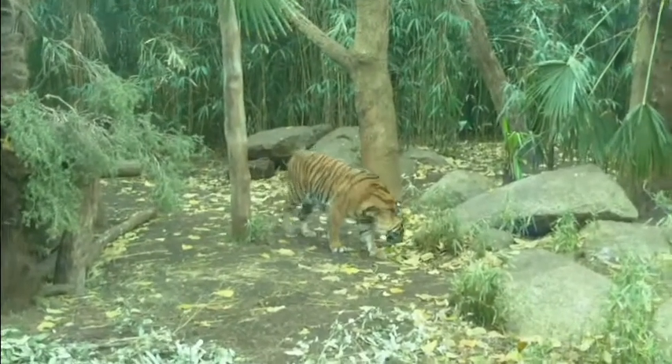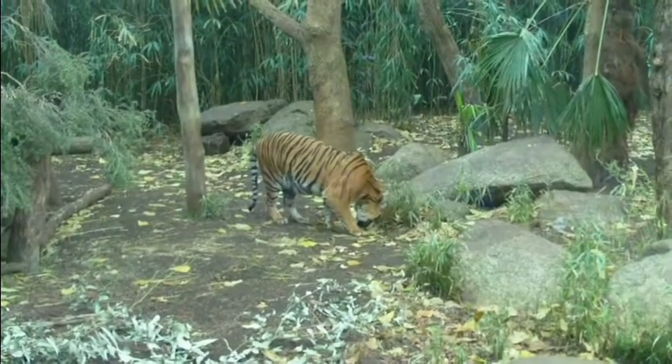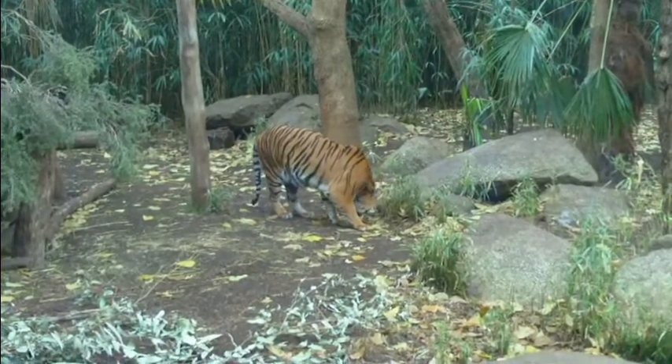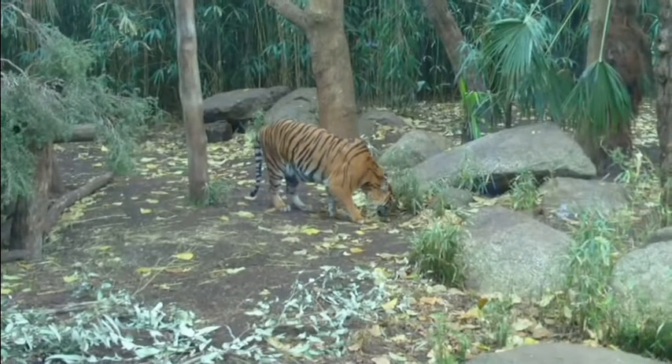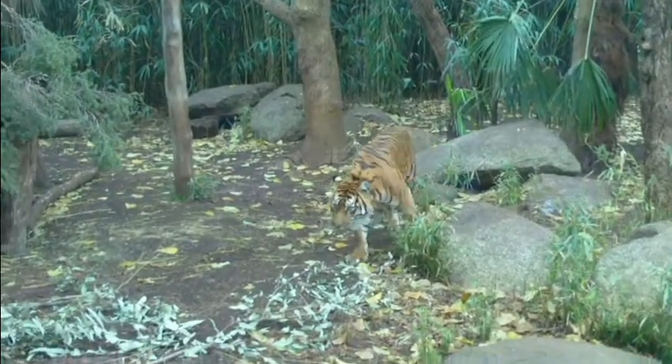I was at the tiger enclosure looking through the viewing area, and it was actually taken through the glass, which I thought came out quite good — seeing as I couldn't use my SLR properly because of the reflections in the glass.